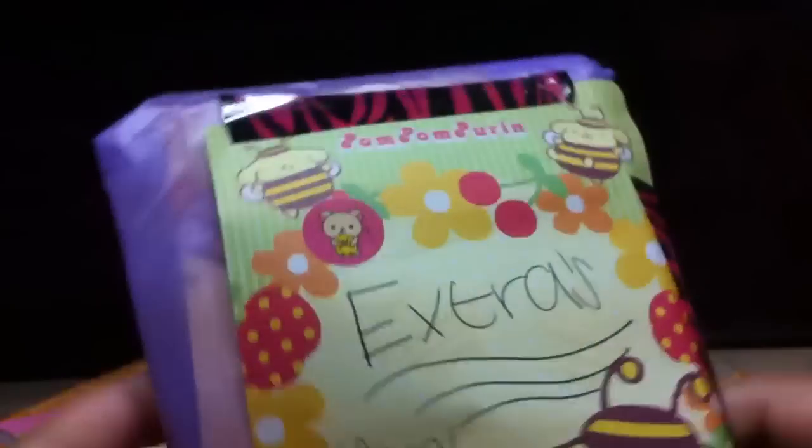Now we come to the conclusion — I believe this is also extras. She packaged everything really nicely. To be honest, with that Rilakkuma notebook, that would have been more than enough, but thank you so much for including more. Oh my god, I see Pom Pom Purin. Oh my god, you gave me two squishies as extras? Are you serious?